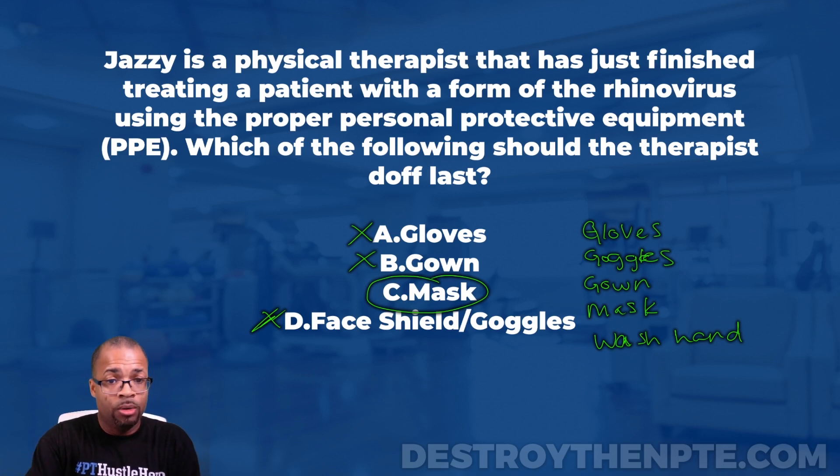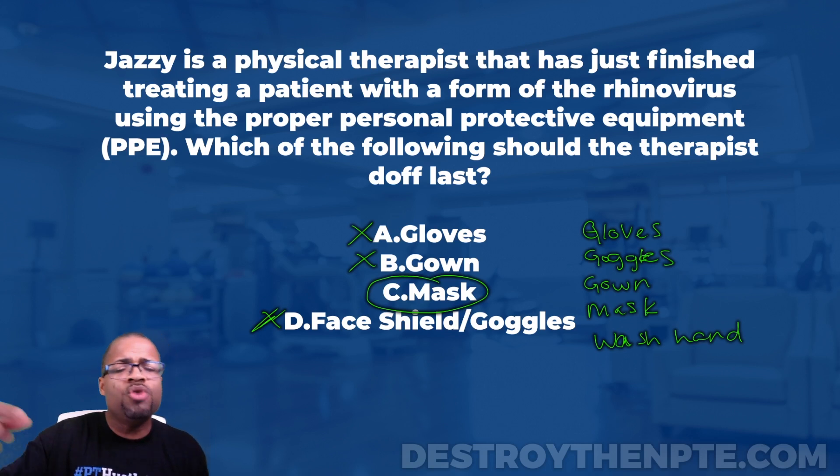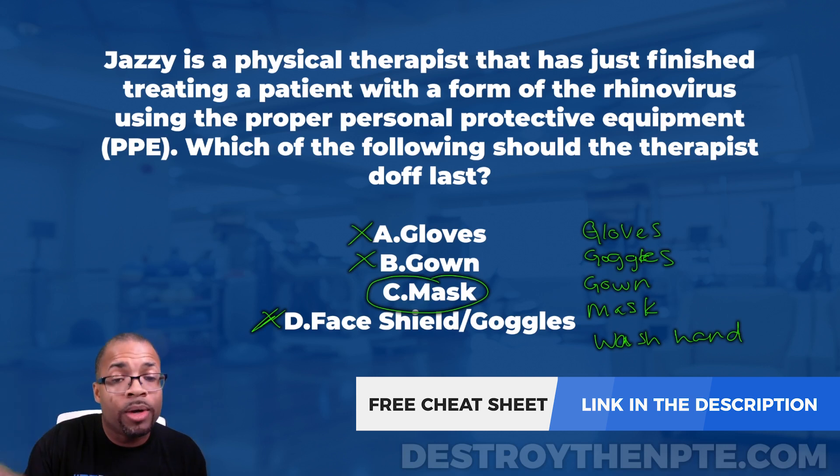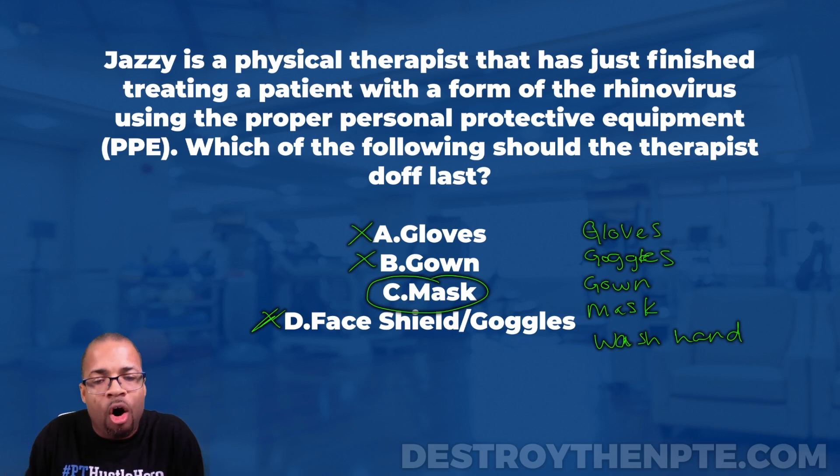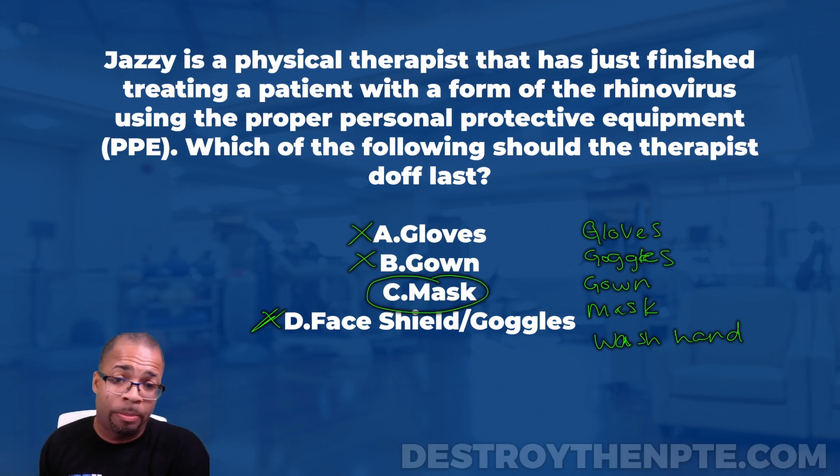To summarize: A was gloves, B was gown, C was mask, D was goggles — and the best answer is C, mask. Some of you may ask whether you don PPE in alphabetical order too — that is not the case. Donning order is different. A cheat sheet covering what to doff first and last, and what to don, is available in the show notes.